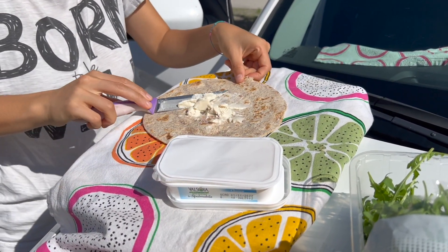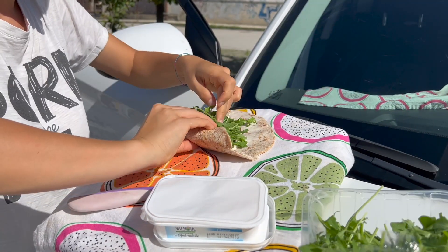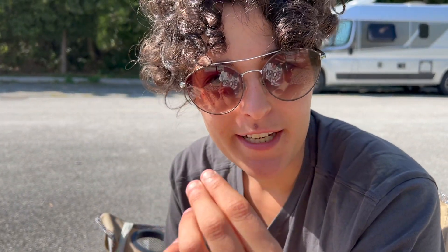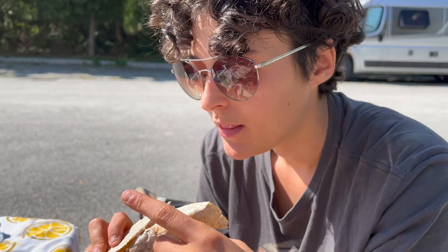Today for lunch, we are having some piadine with arugula, kind of a vegan cheese and some olives. Taste test to Angie: it's really, really good. The cheese is very tasty and it's a perfect combo with arugula and olives. The piadine is really crunchy but also softer, so I love it.